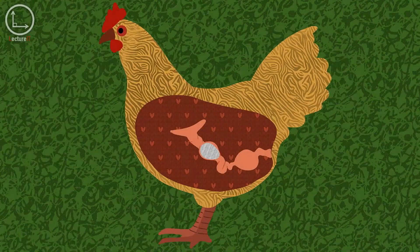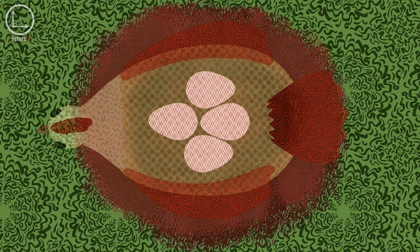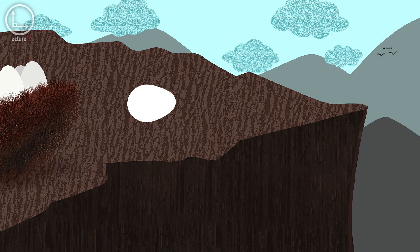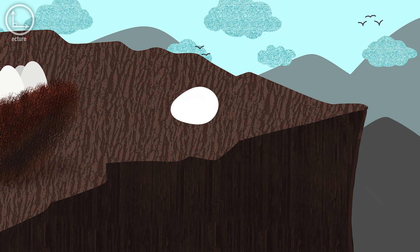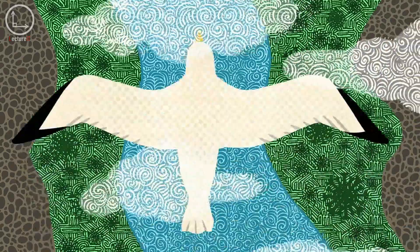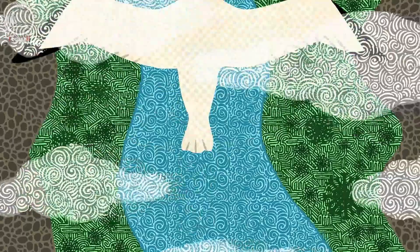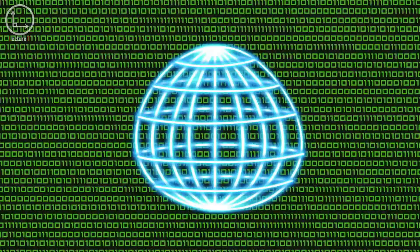Scientists have proposed numerous hypotheses to explain the various shapes of bird eggs. Some believe that spherical eggs require less shell material, while others think that different egg shapes might fit better during incubation. Pointier eggs might be beneficial for cliff-nesting birds, as they roll in circles rather than rolling off the edge. However, a 2017 study found the strongest correlation between egg shape and flying ability. More streamlined birds tend to have narrower, more elongated eggs due to the constraints of their compact organs. Researchers even managed to virtually create all known egg shapes by adjusting just two factors: the elasticity of the membrane and the pressure exerted on it.